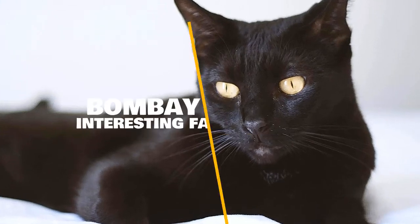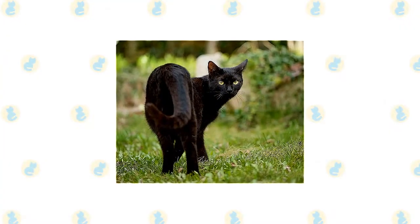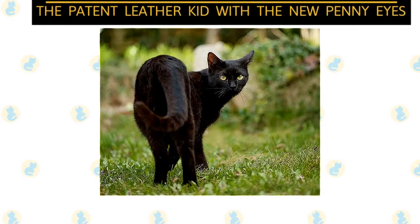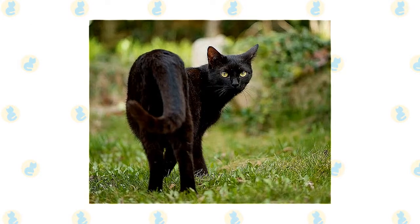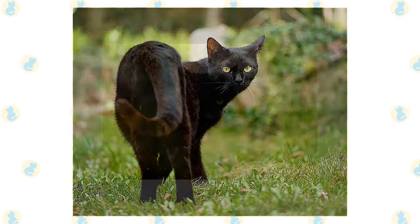In today's video, we are going to talk about some interesting facts and myths you probably didn't know about Bombay cats. Bombays are the ultimate black cat. Their glossy coat is paired with a set of golden saucer-like eyes, earning the breed its nickname, the patent leather kid with the new penny eyes. Aside from its exotic looks, the Bombay is an endearing, playful, and agreeable feline. What else can we learn about this relatively new breed?